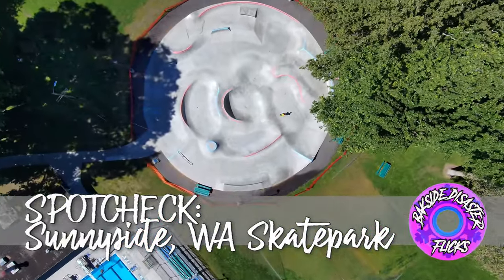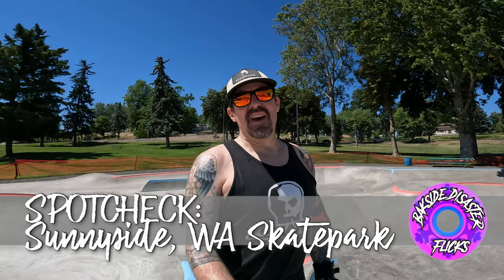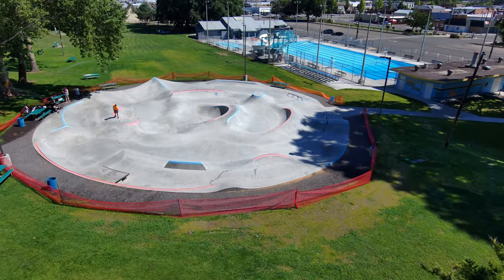We're out in Sunnyside, Washington today, checking out the Evergreen Sunnyside Washington Escape Park. This is a new park. We have a lot of Evergreen in Washington, so I was super down to get out here and try this out. Evergreen is my favorite park builder.